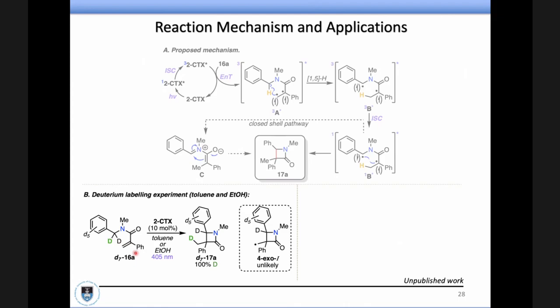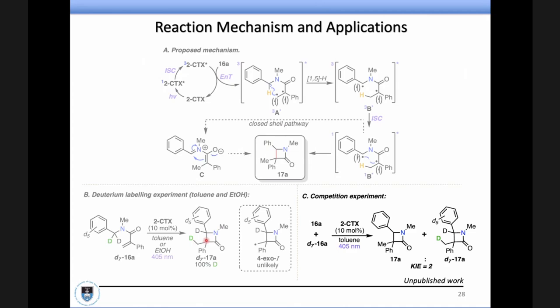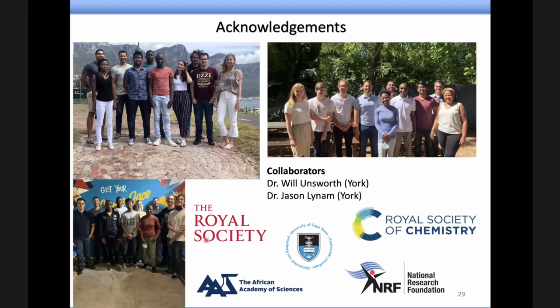We did some deuterium labeling — very nicely, we see 100% incorporation where all the deuterium from that position jumps over to where the inherent 1,5-process was taking place. A competition experiment also shows a kinetic isotope effect of 2, which is somewhat consistent with these types of 1,5-shifts. That's actually the end of my story. So thank you to all my students — this is the group in its current format, taken at Camps Bay with the nice mountains behind during some team building. Thanks to the group for all this work, my collaborators in New York, and everyone who gave me funding. And of course, Ben, thank you for arranging this open seminar and all of you for your attention. I'm happy to take some questions.